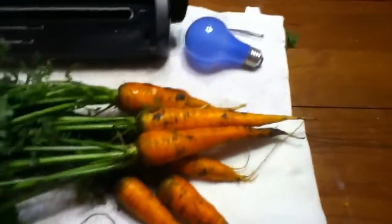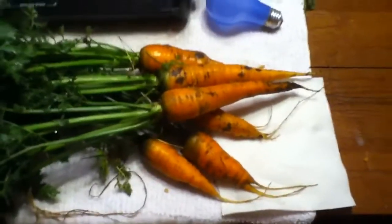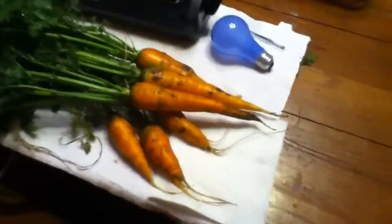I picked some carrots tonight — nothing to write home about. There are a couple of nice eating carrots in there, but a lot of my carrots are short this year, short root carrots. I don't have a lot of them to begin with, so next year is another year.